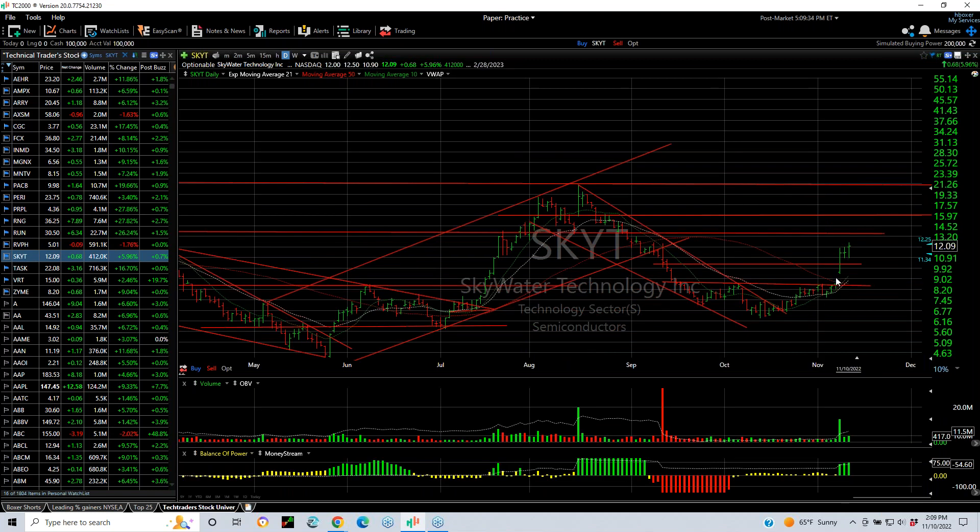SkyT continues to pop and extend — a nice day today for this one. My targets are at 13.25 and 16. You can see the breakaway gap above the moving average, which is a clean breakaway.